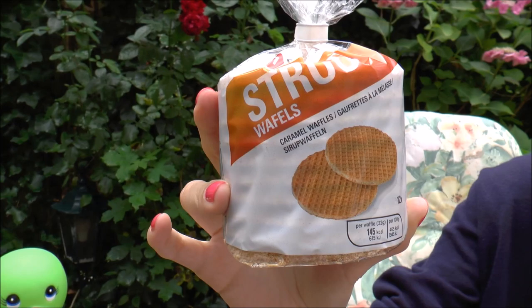Another day in Amsterdam and another day to try some Dutch food. Today we are introducing you to the Stroopwafel — hopefully I'm pronouncing that correctly because Dutch is a very difficult language. But as you can see on the packaging, this is a tasty Dutch treat.